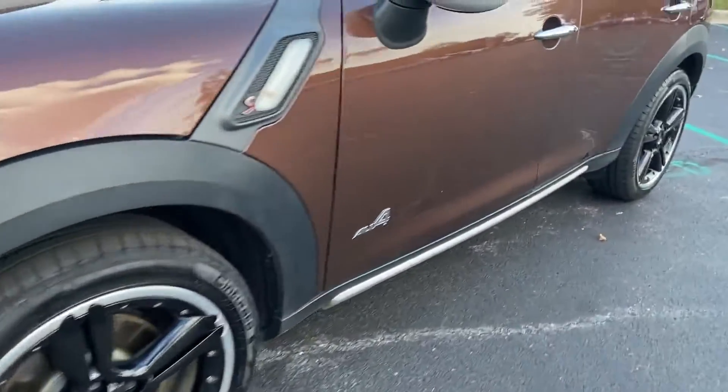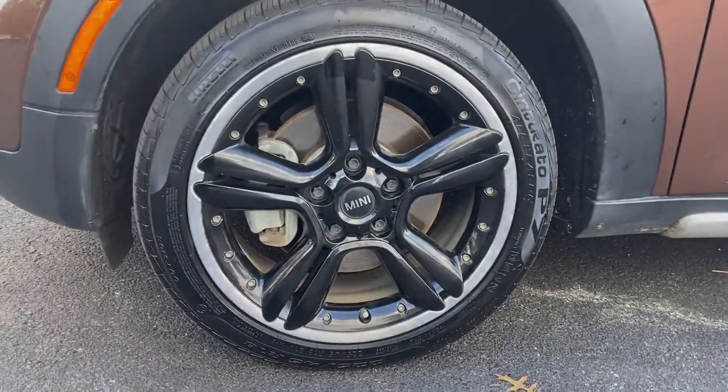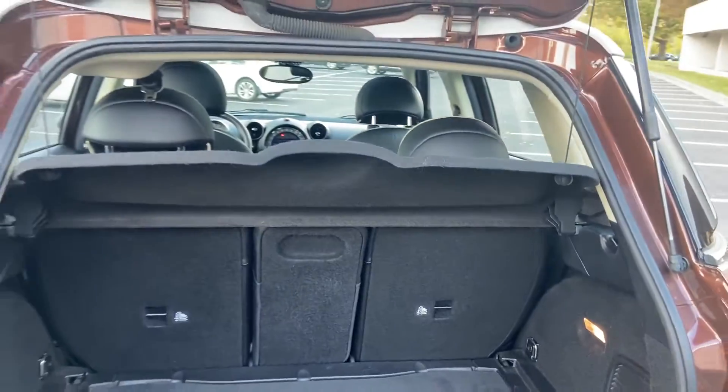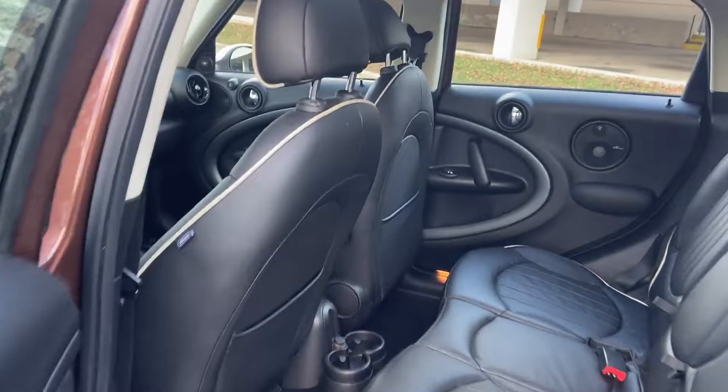Adjustable steering wheel, traction control, power side view mirrors, variable speed intermittent wipers, air conditioning, ABS, power locks, heated front seats, front side airbag, four wheel disc brakes, HD radio.